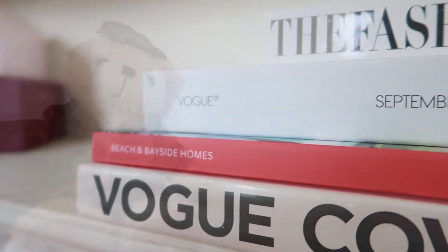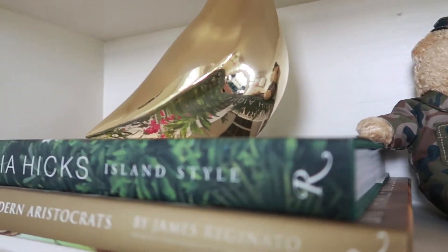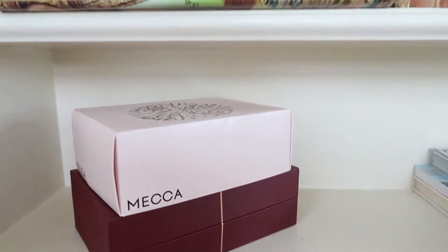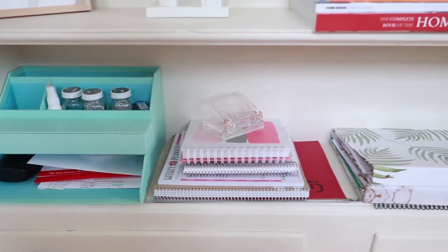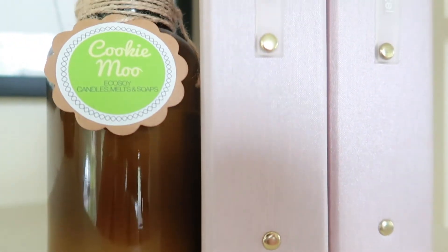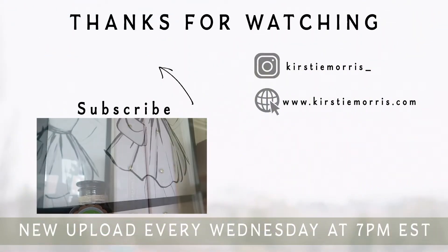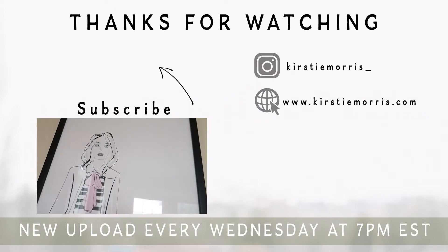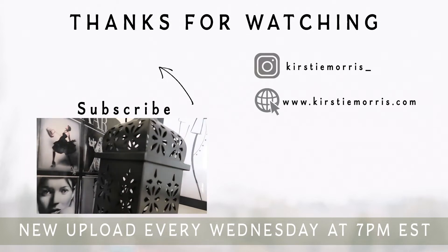If you want to know where anything I've shown you today is from, let me know. And also if you want videos more in-depth on office organization or decorating. If you enjoyed today's video, it would be great if you could hit that thumbs up button. And if you're not already, I would love if you could subscribe. Don't forget to hit the notification bell so you get notified whenever I post a new video. Thanks for watching and I hope you enjoyed seeing an insight into my home. I'll see you all next week. Bye.